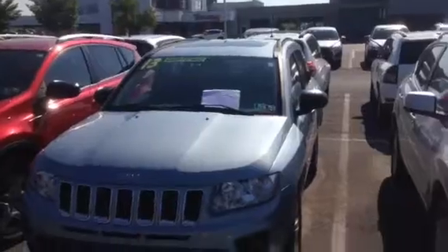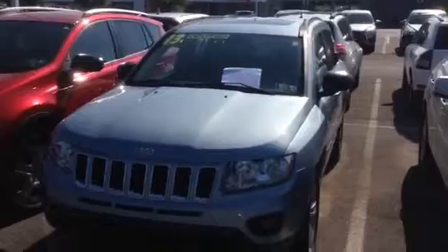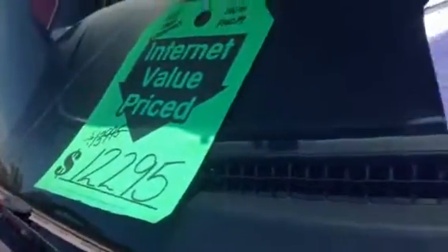It is the Latitude Edition, which gets you some nice equipment on it. It has 91,000 miles and a nice fresh inspection. Inside, it has a nice cloth interior — very nice vehicle. It started here at $13,995 but because of our internet value pricing, it has been reduced to $12,295.